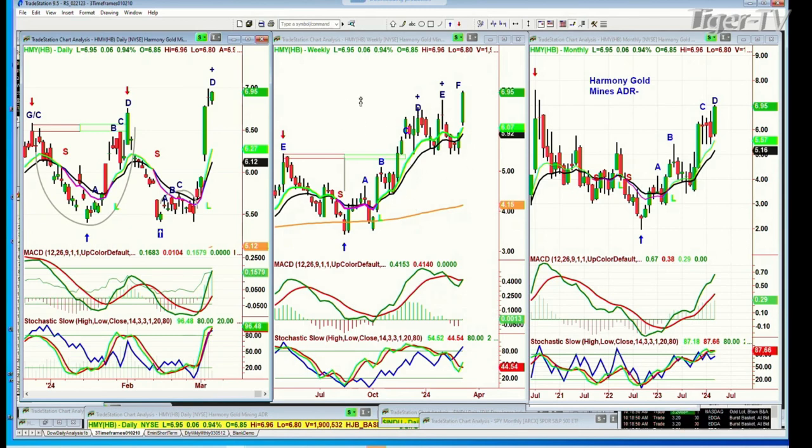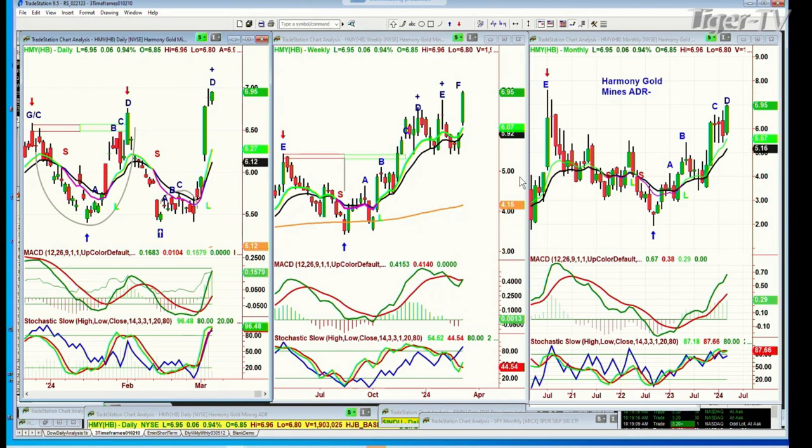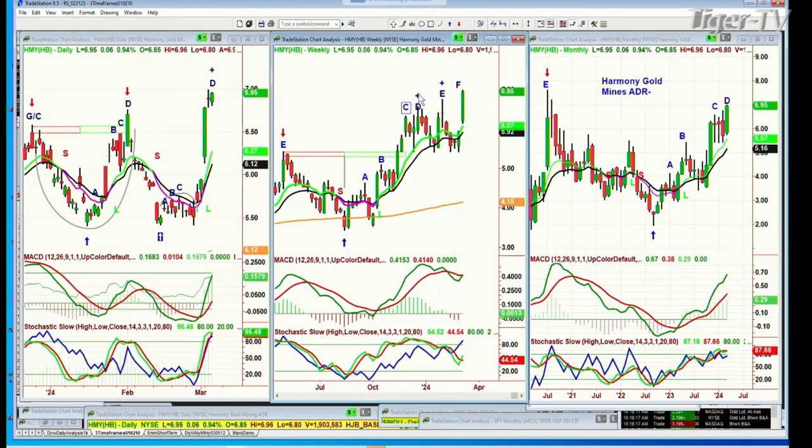By my count on the weekly chart, I've got Harmony in a leg F slash A. There's a huge difference between if it's an F or an A. I think it's probably an A. I'd love to hear your thoughts on what things we can look at to determine if it's an F or an A — because if it's an A, all pullbacks should be looked at as buying opportunities.